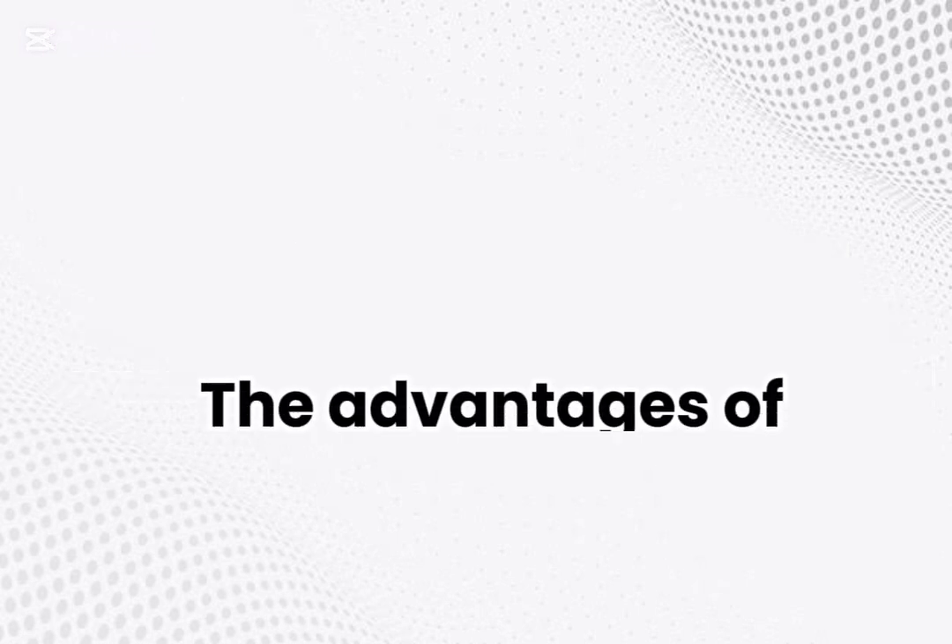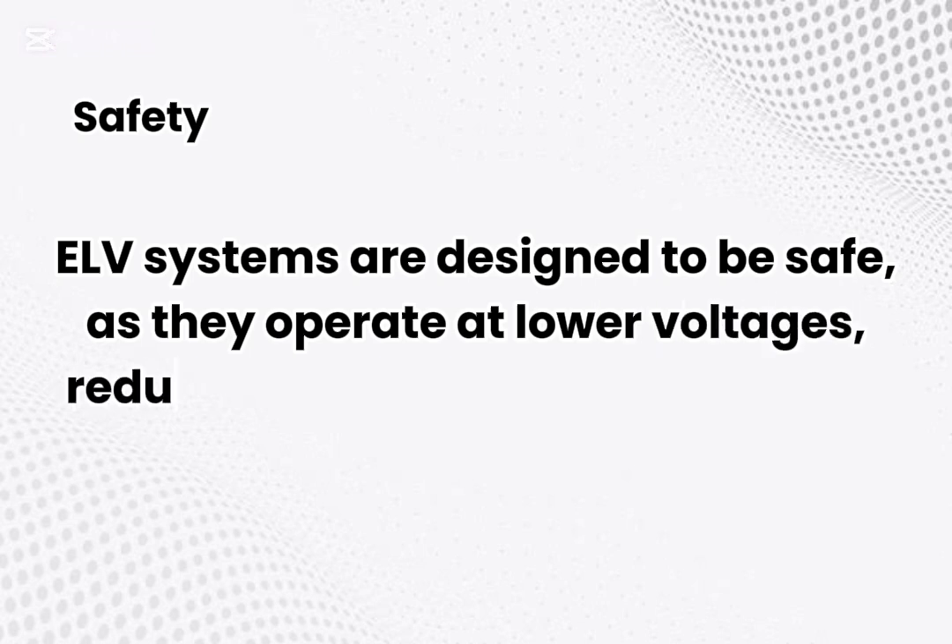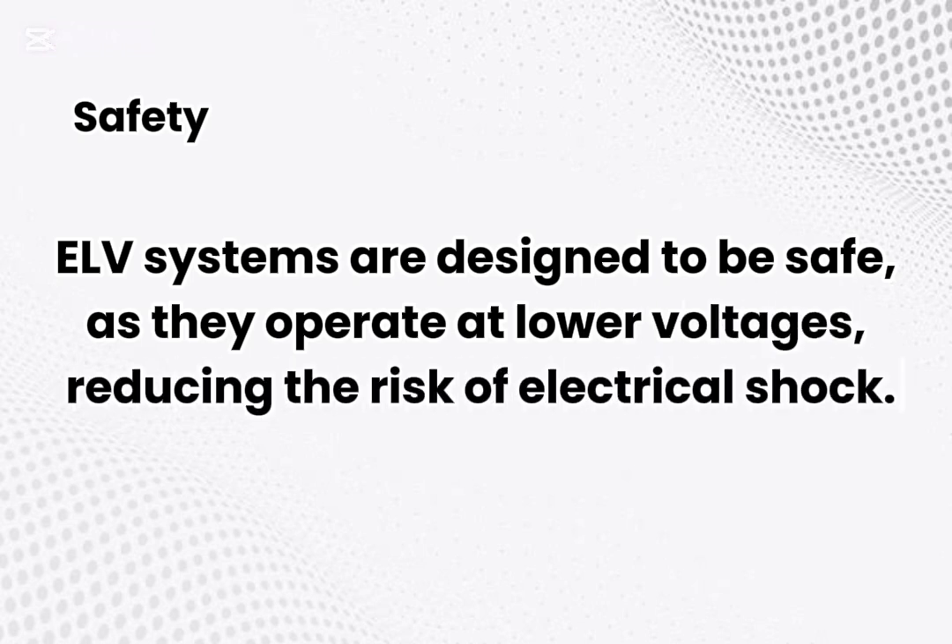The advantages of ELV systems. Safety: ELV systems are designed to be safe, as they operate at lower voltages, reducing the risk of electrical shock.